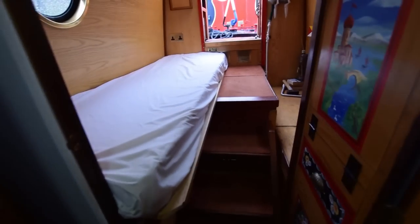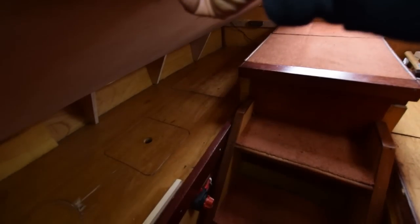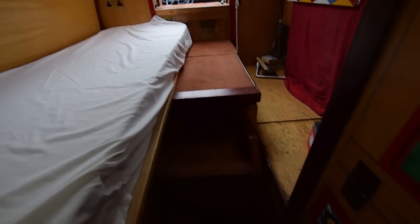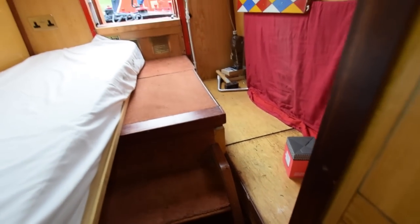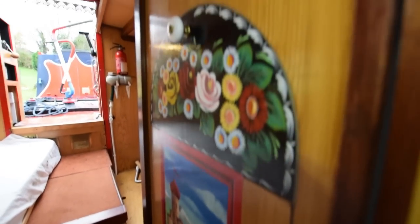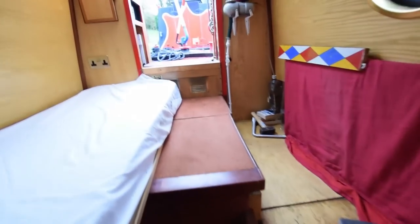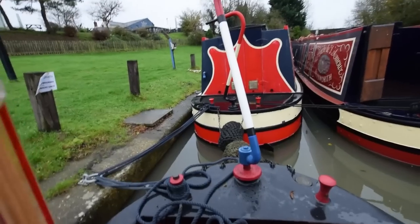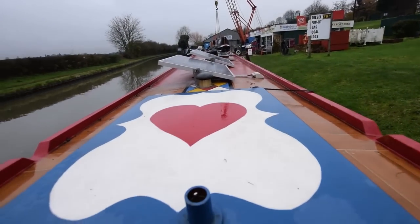The rear cabin is the bedroom. There's a single berth that lifts up for access to batteries and storage underneath. On the right there was a three-quarter length mattress for a child's bed — the previous owner was a lady with a child. Nice roses and castles décor. The engine sits under the boards — it's a Beta 35 with three and a half thousand hours on it, and as mentioned it's been regularly serviced; it starts on the button.